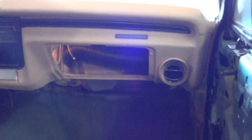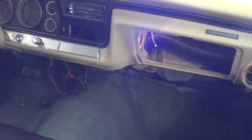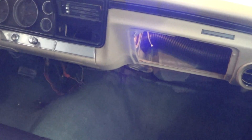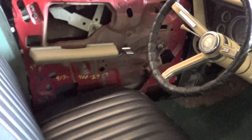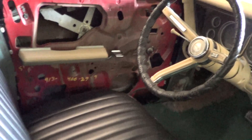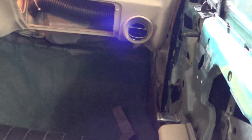Still got the glove box to put in, carpet, and your pedals, radio. And your new rearview mirror has been put in. I just put the armrest and the handles on the door so I don't lose them, because we're getting a lot of parts laying around.